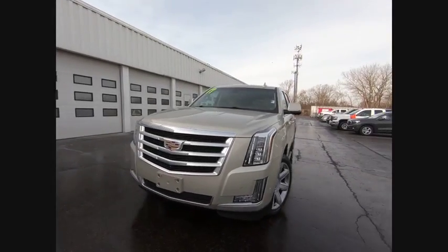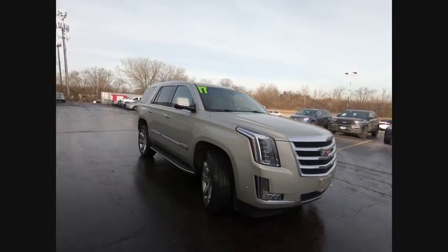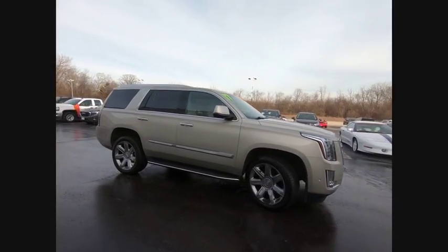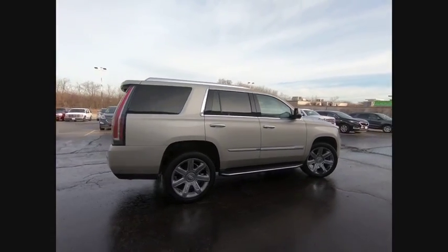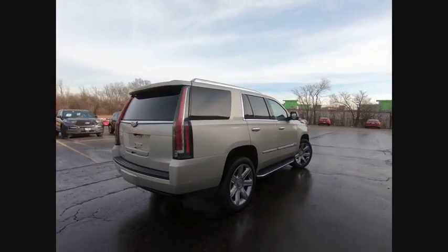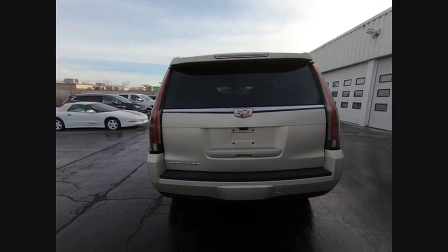We are pleased to show you the 2017 Escalade. A full-size luxury SUV, the Cadillac Escalade stands for A-list style. Thrilling, yet effortless performance combined with advanced luxury and technology that's on the leading edge of the industry makes the Escalade an easy choice.